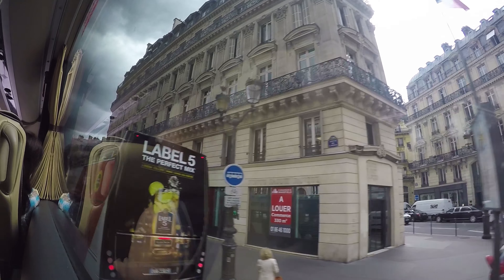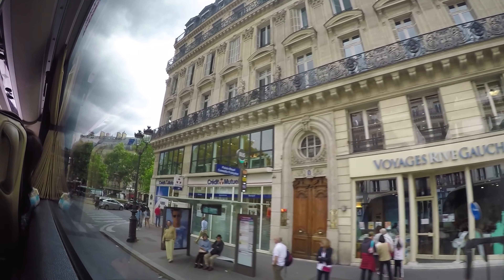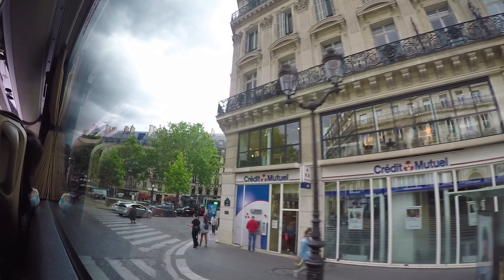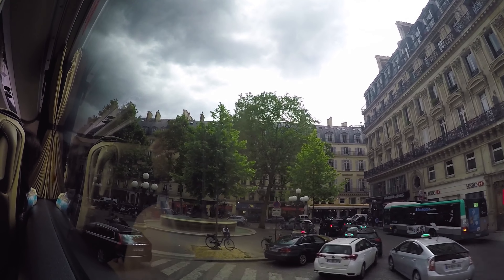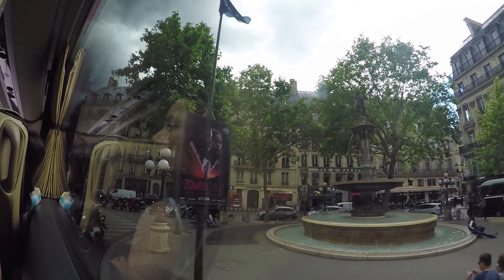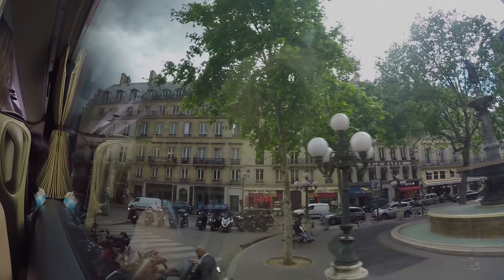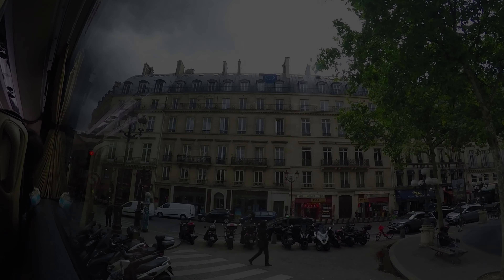Here is the national theatre, and soon we will go through the courtyard of the Louvre Museum. The Louvre Museum is the largest museum in the world, with 14 kilometres of corridors, and there are about 35,000 artefacts inside.